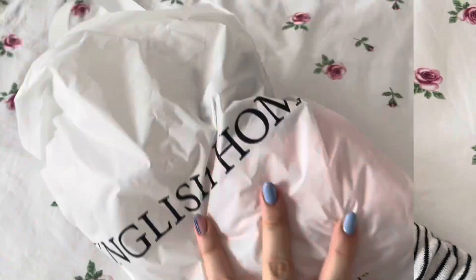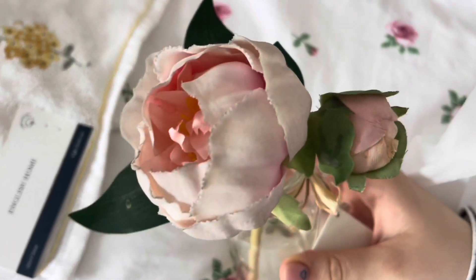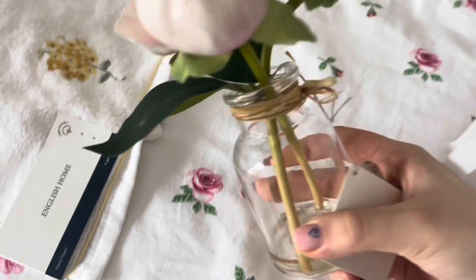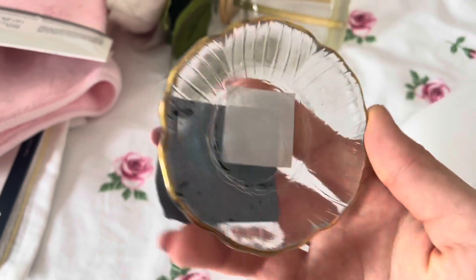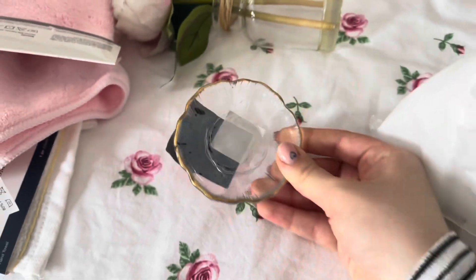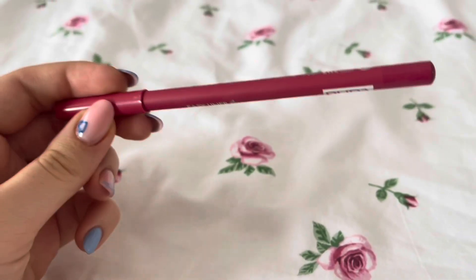Next we have English Home. I got this cute towel, and I also found this cute rose decoration — oh my god, this is so cute. Then lastly I got this cute little flower plate. You can put rings and stuff on it here, so cute.